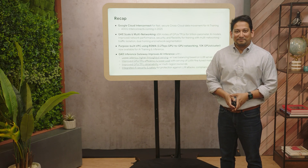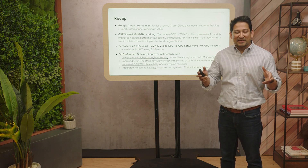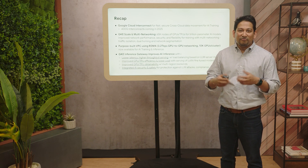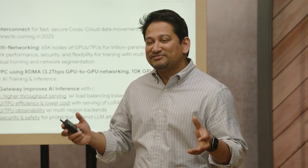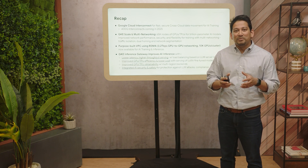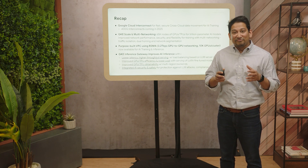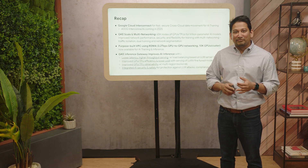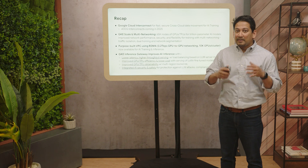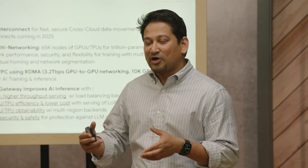To recap what we covered today: we talked about cross-cloud interconnect and 400-gig interconnect coming soon, giving you fast, reliable, and secure data movement across clouds and to on-premises for faster AI training. We talked about massive GKE cluster scale — up to 10,000 GPUs in a single cluster — powered with an RDMA VPC providing 3.2 terabits of non-blocking GPU-to-GPU bandwidth to accelerate training jobs and deliver fast inference. And finally, GKE Inference Gateway delivers faster inference with lower latency, higher throughput, better GPU and TPU capacity across regions, support for LoRA adapters, and AI safety and security integrated right at the gateway.